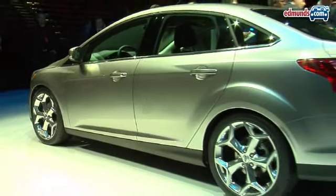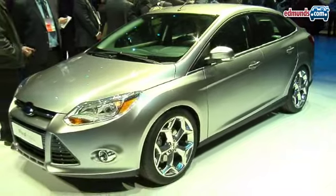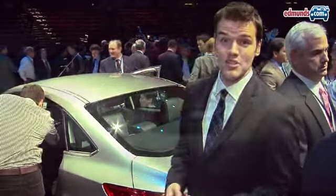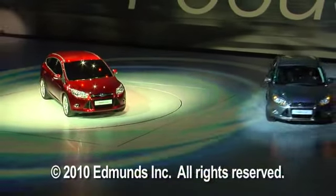I'm standing here with the sedan model, which is bound to be the more popular one here in the United States. Now this carries on the kinetic design scheme that you've seen in the Ford Fiesta and I think it looks pretty good. Now you're going to be able to find the 2012 Ford Focus in about a year's time.